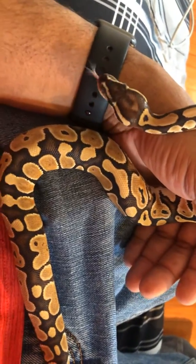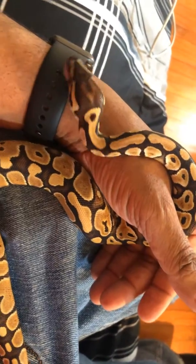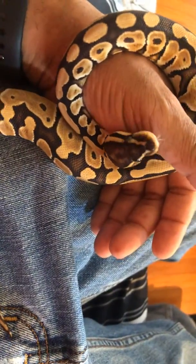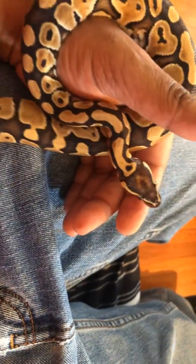I could definitely say Ball Pythons make great pets. Feed them once a week. They take a dump once a week. You clean their cage out. Make sure the humidity is good. Give them water, two hides, a heating pad — preferably, that's preferred.